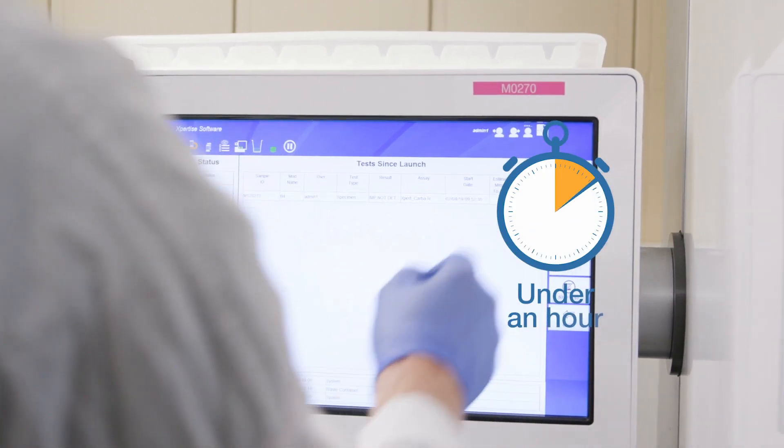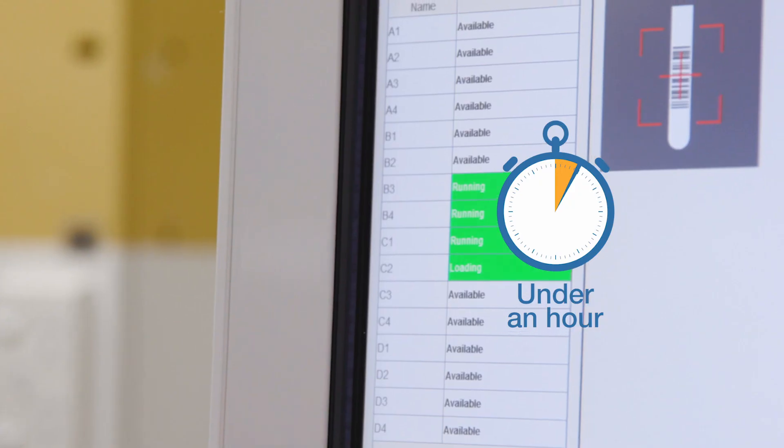Previously the flu tests would take us up to seven to eight hours, and now with the GeneXpert Infinity technology available to us, that's cut it right down to under an hour, which is quite significant for us.